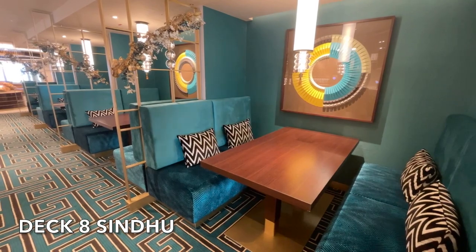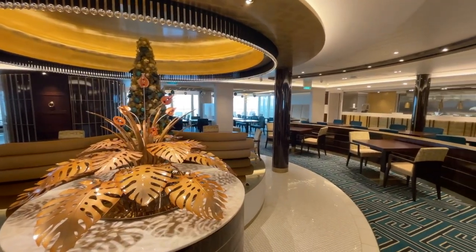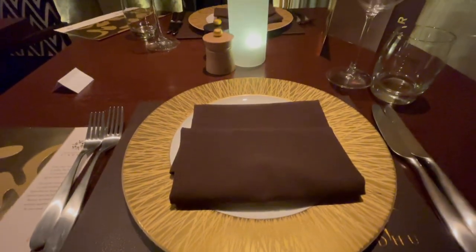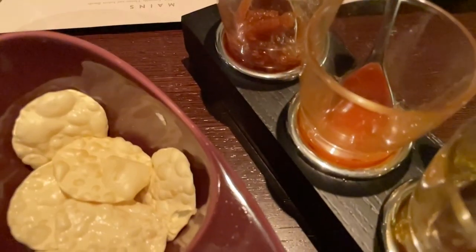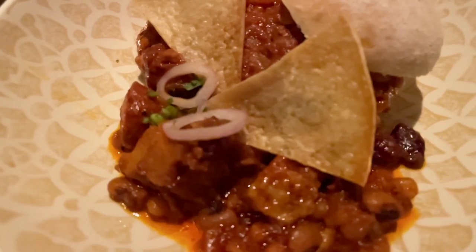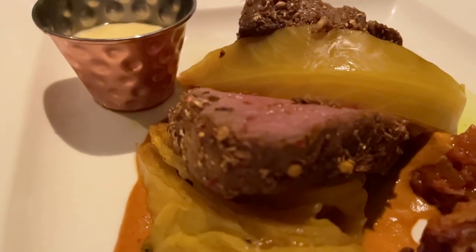Another incredibly popular venue on board Avia is Sindu. This was our favourite meal on board — in the elegant surroundings of Sindu the food was perfectly cooked and tasted absolutely delicious. Sindu is the perfect place for those who love Indian food and we cannot recommend it strongly enough.